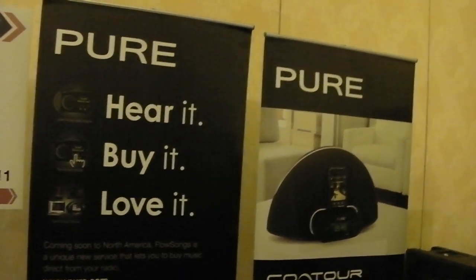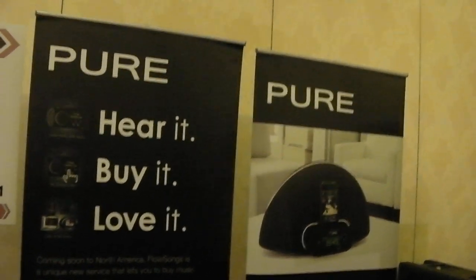We're at CES 2011, the Unveiled event. We're at the Pure Radio stand and we're here with Colin from Pure who's going to talk us through their latest gear. Let's go for it Colin, over to you.